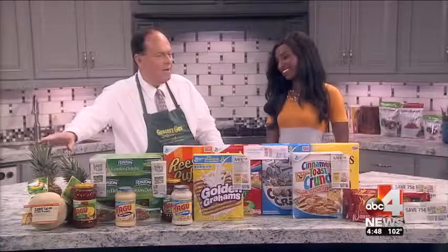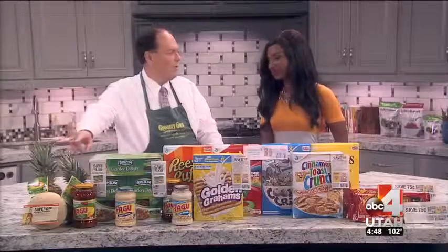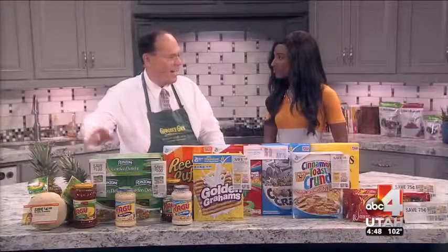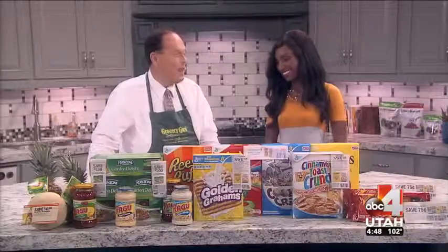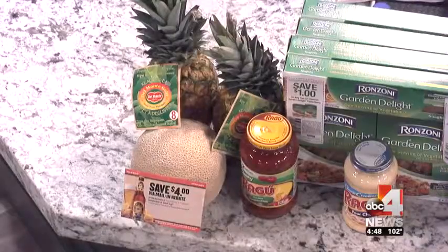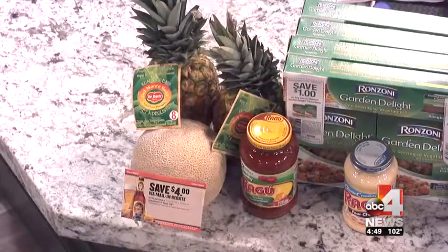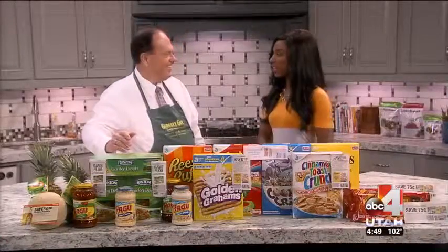The pineapples — I'm going home and cutting these tonight! They put you in the summer spirit. They're normally $3.99, on sale for $0.99, no coupon needed. The cantaloupes are $0.39 a pound. If you buy a couple of pineapples, a cantaloupe, and a head of lettuce, you get a $4 rebate — they're all free. You're on your way to a fruit salad.